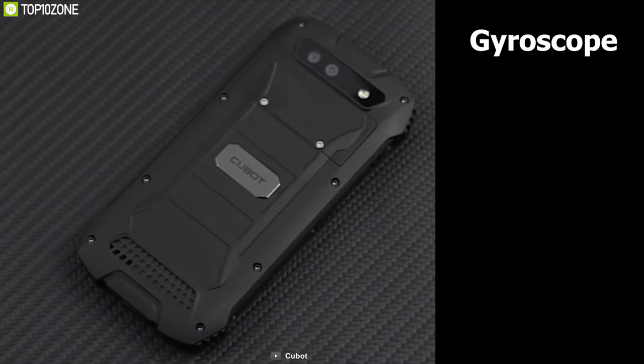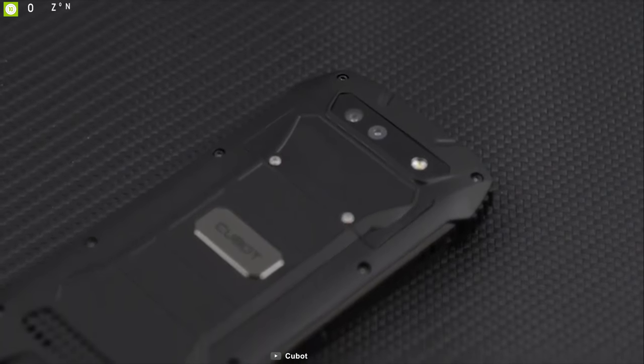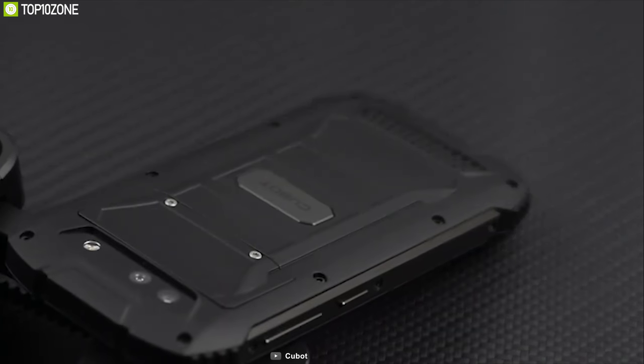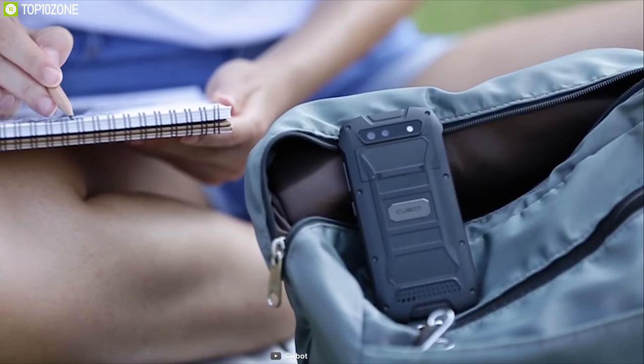Equipped with a gyroscope, geomagnetic sensor, and compass, this phone can provide you an unprecedented level of navigation even in weak GPS signal areas. Plus, this phone is also dust resistant and waterproof, which makes it the ideal phone for outdoors.